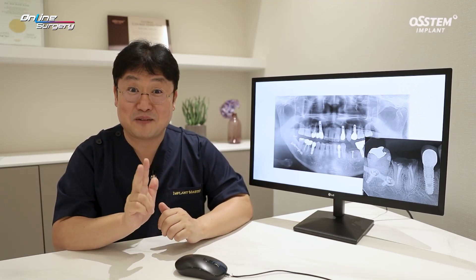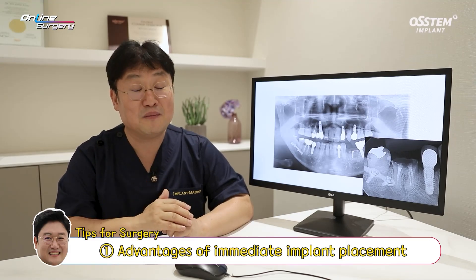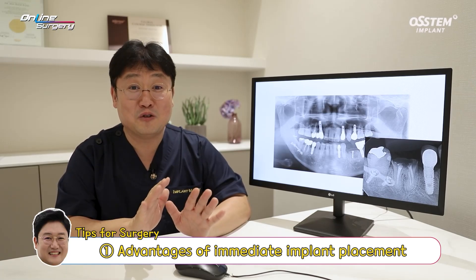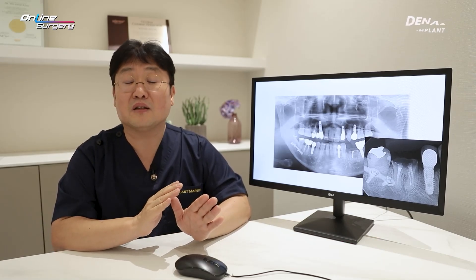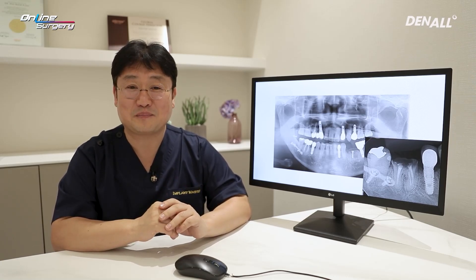There are three major points in today's surgery. First, I want to share with you the advantages of immediate implant placement. The surgical technique can be a bit tricky, but because you know the crown to root relation when placing the implant, you can place the implant accurately and in an ideal position.